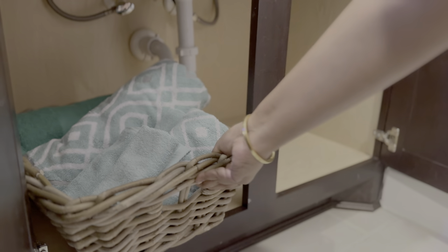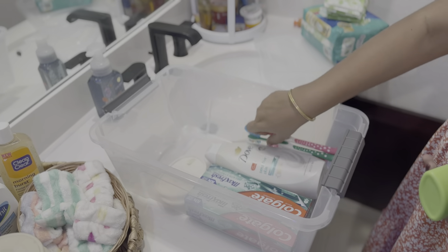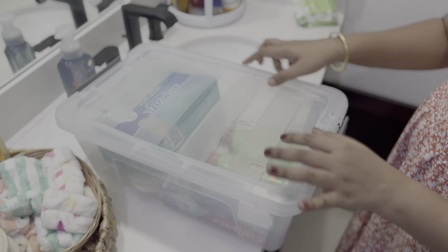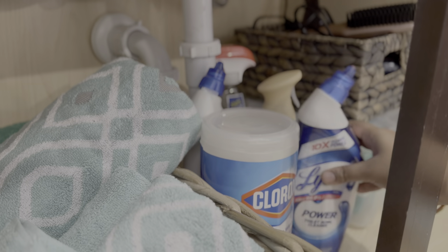Maximize the cabinet under your sink by adding baskets or boxes. In my cabinet, I used a basket for extra towels, a box for toiletries, and had room to spare for cleaning supplies and hair accessories. This simple organization system ensures everything has its place, making the most of the essential bathroom storage.